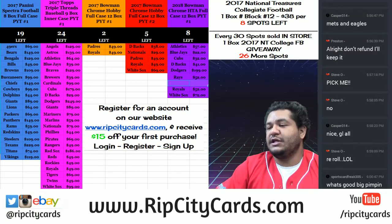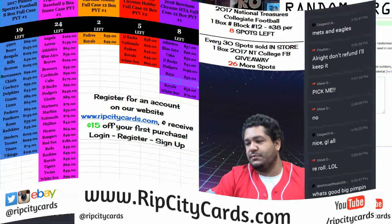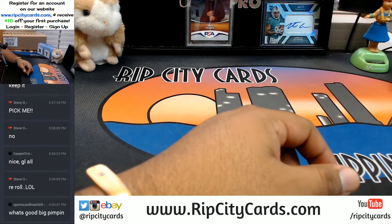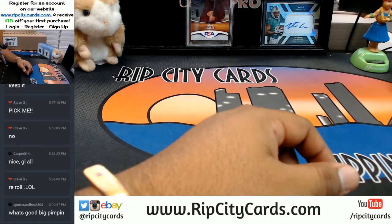Alright, enough talking. Enough shameless promotion. What up, SportsCards Freak? How you doing? Alex, what it do?